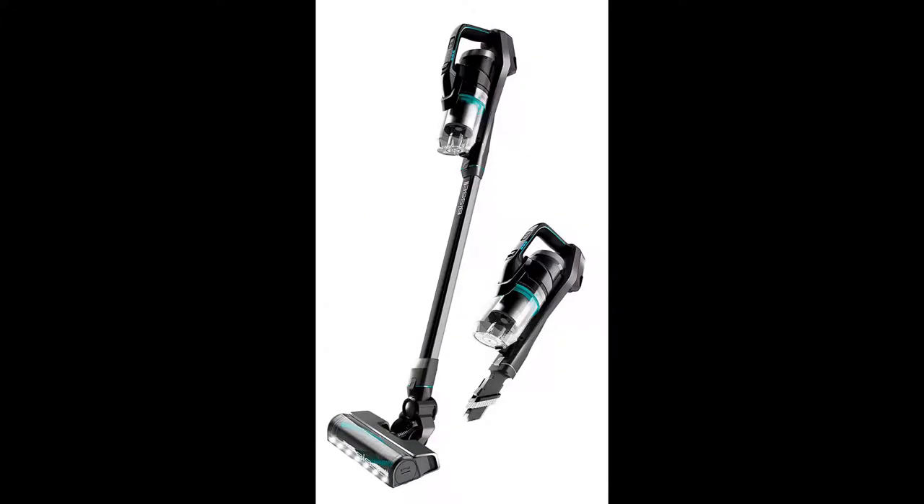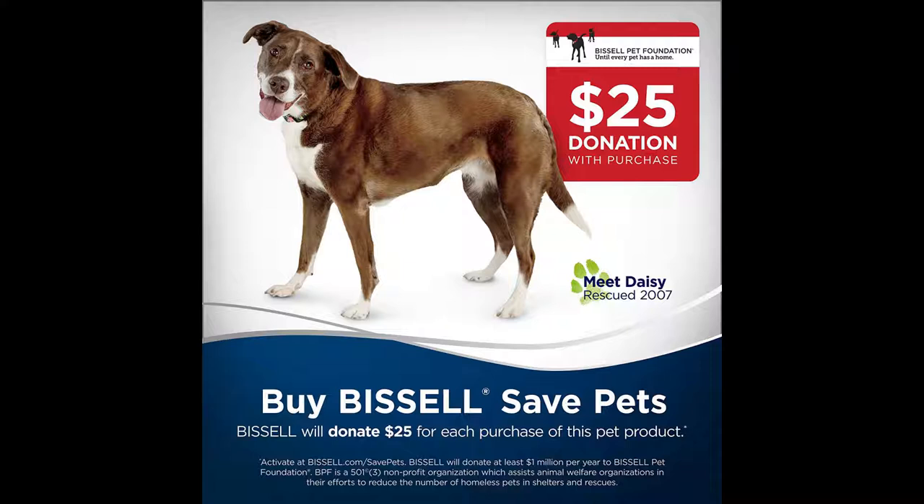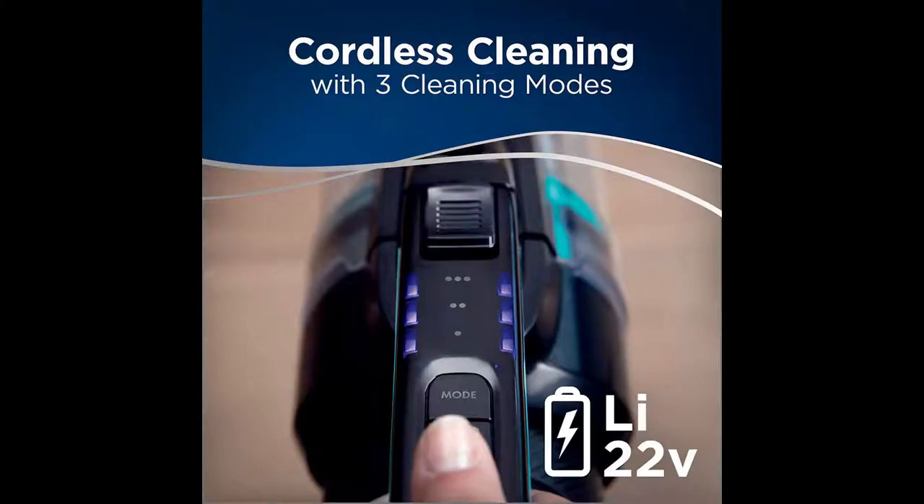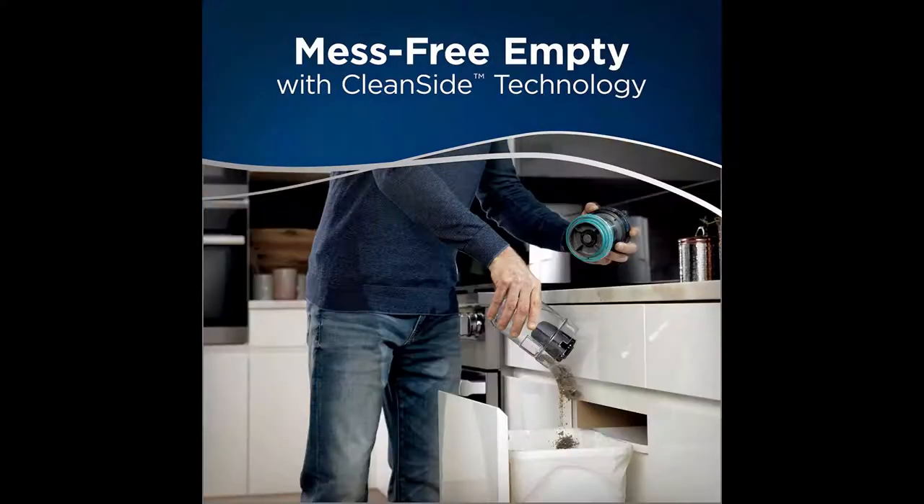Number 3: Bissell Icon Pet cordless stick vacuum cleaner. Bissell's best cordless pet hair management system, designed for pets and engineered for power. This cordless vacuum comes with a high-powered digital motor and 22-volt lithium-ion battery that together provide a faster and easier way to vacuum your entire home and car.